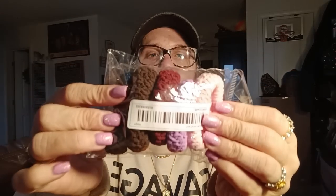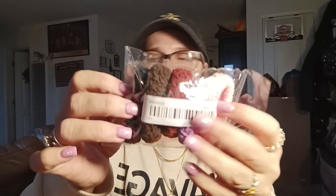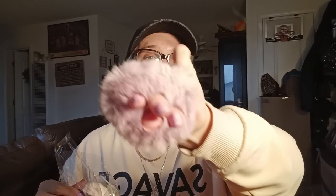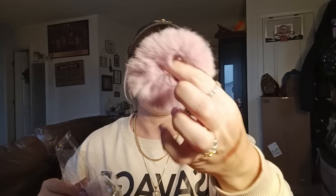Here's the other pack of those scrunchie things I just showed you — I got a pink, purple, red, brown, and black. And then some more for Elizabeth; these are miniature fuzzy ones, and they're really fuzzy. Just the other day she said, 'Mom, I need more scrunchies,' and I was like, 'I just got you some.' Well, now she has more. She loves these kinds.